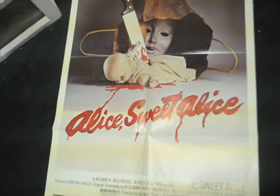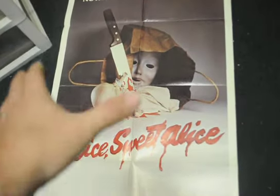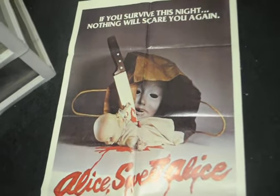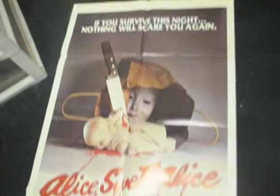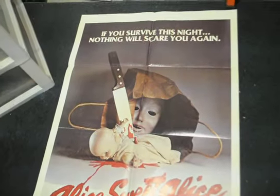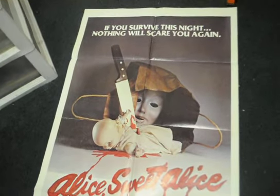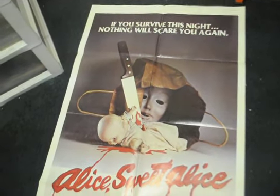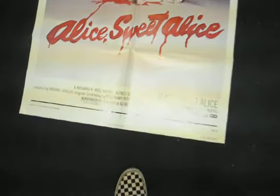The other one-sheet I have is also 27 by 40 but it goes by Holy Terror — you guys might remember that one. It's got more of a creamy brown to darker brown reddish tint, while this one has more of a black and white sort of shading going on. I got Alice Sweet Alice for $15 — the deals last month were just unbelievable, buy it now deals.